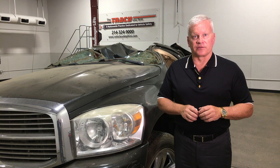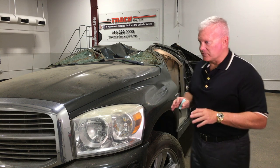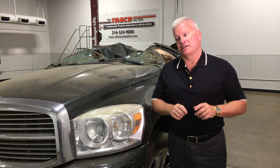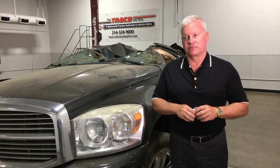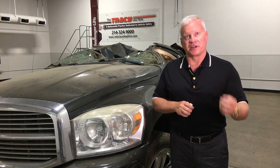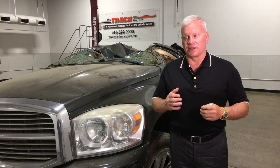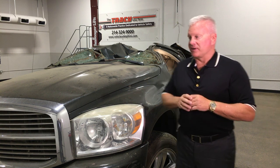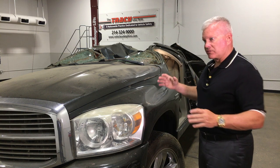I'm Todd Tracy with the Tracy Law Firm in Dallas, Texas, and I'm inside one of our inspection bays at the crash lab. I'm here today to answer a question I get a lot: my child is getting ready to buy a vehicle for the first time — do I need to surround them in a vehicle that is heavier, bigger, and has more structure around them than everything else?